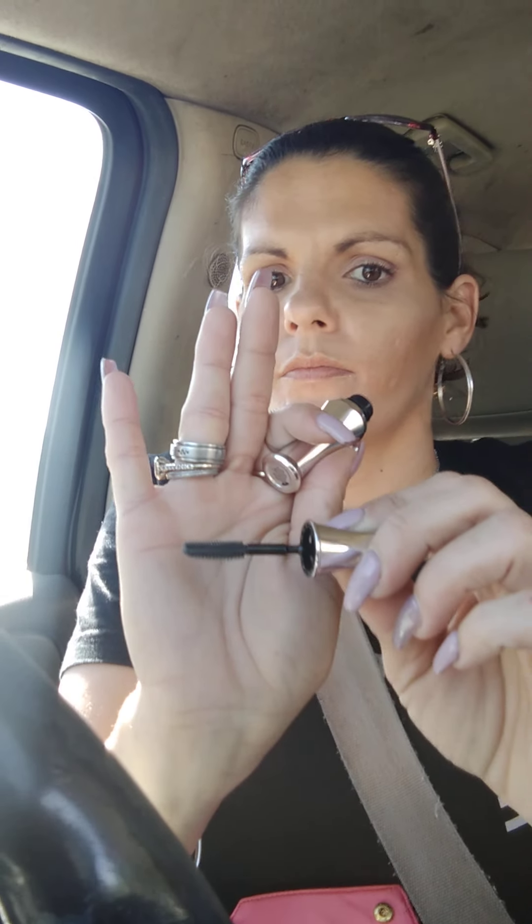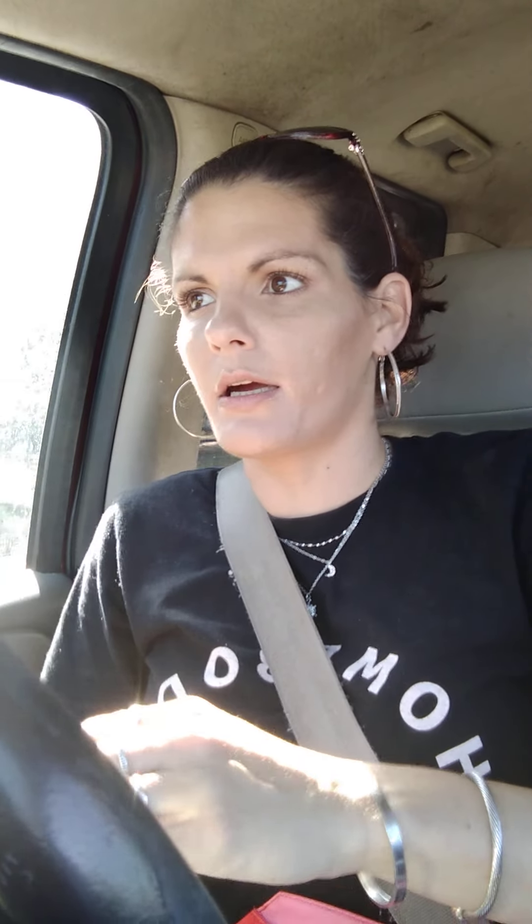Next is the Benefit 24-hour brow setter — a clear, invisible 24-hour shaping and setting gel for eyebrows. Oh, how cute — it looks like a little perfume bottle. This one is by Benefit.